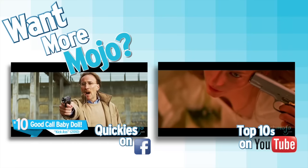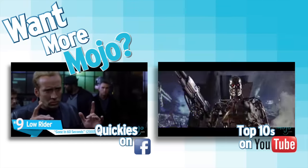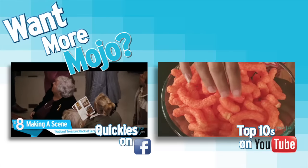Want more WatchMojo? Check out more quickies on Facebook, and be sure to watch the full top 10 at youtube.com/watchmojo. I'll see you next time.